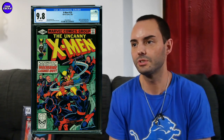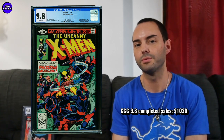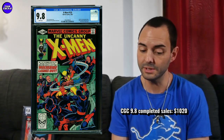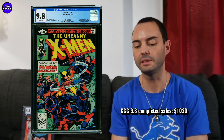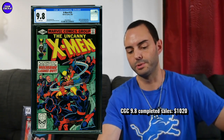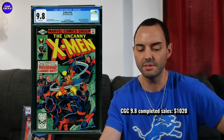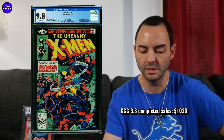One we covered recently that I really like is Uncanny X-Men 133, the first solo Wolverine story. A nice one with great centering sold for $1,020. We had documented a couple of these going in the $1,300 range recently, so this one seems to have taken another leg down. Around $1,000 I think is absolutely worth it — Wolverine fans really target this one. That $1,020 sale looked really good, so that's pretty much the price target to aim for right now.